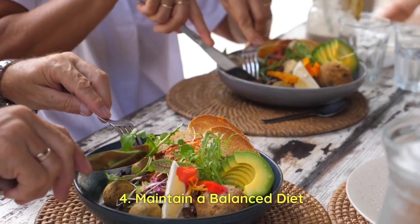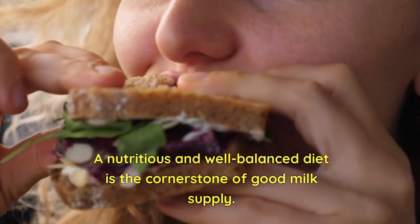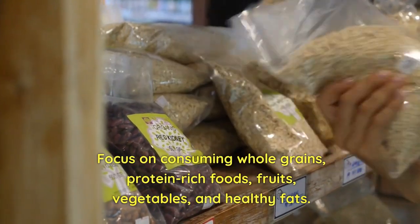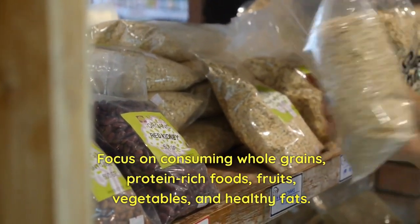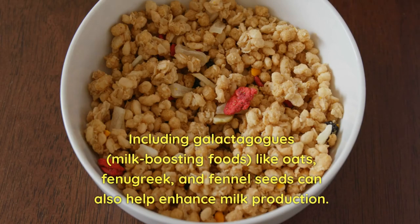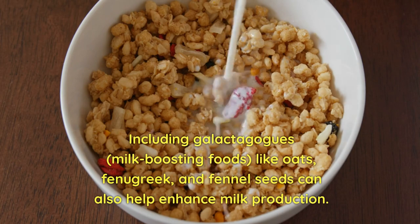4. Maintain a Balanced Diet. A nutritious and well-balanced diet is the cornerstone of good milk supply. Focus on consuming whole grains, protein-rich foods, fruits, vegetables, and healthy fats. Including galactogogues — milk-boosting foods like oats, fenugreek, and fennel seeds — can also help enhance milk production.